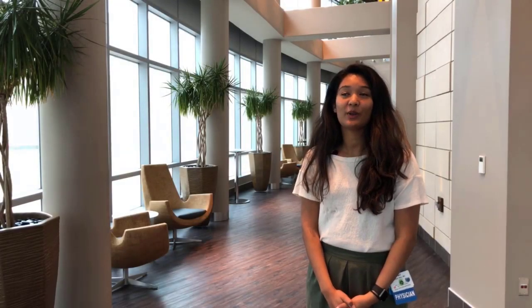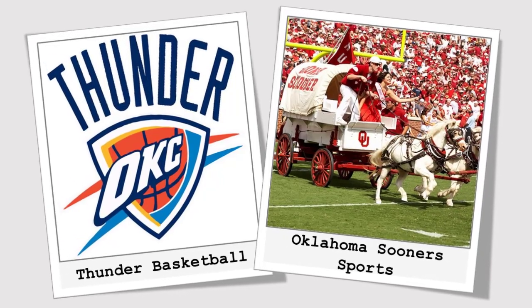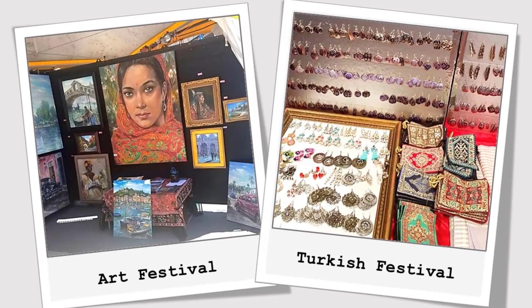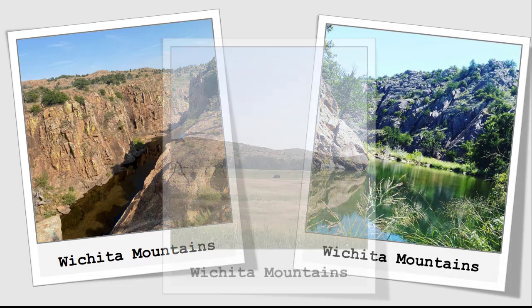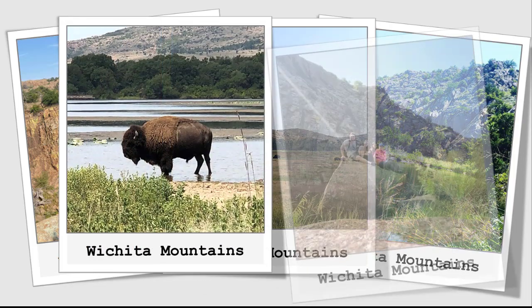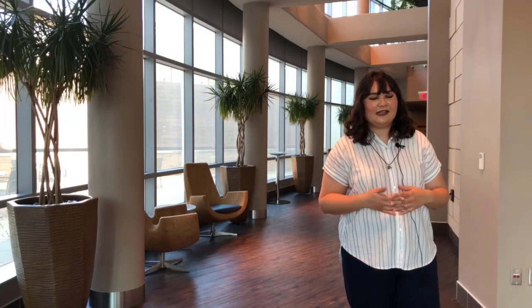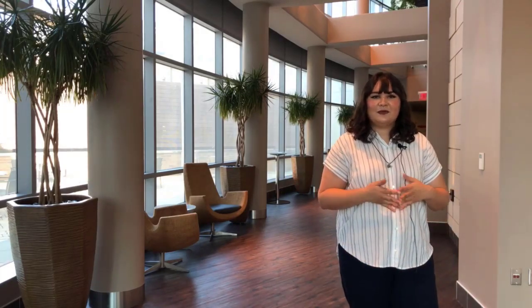Several things that I like to do around Oklahoma include going to different sporting events. We have the OKC Thunder as well as the OU college football team. There are also various festivals like the Greek, Czech, and Turkish festivals around town. There's the Wichita Mountains where you can go hike — they have bison, groundhogs, waterfalls, and hiking trails. It's really easy to live in Oklahoma on a resident salary, so if you want it, we have it — you just have to be willing to go and find it.